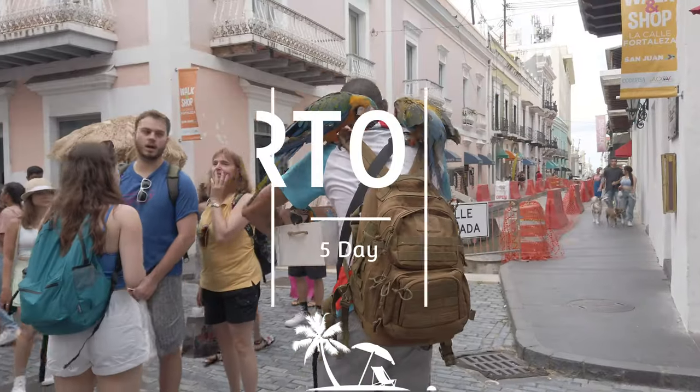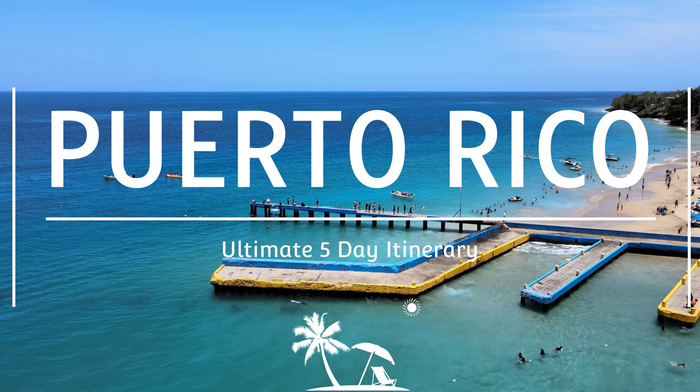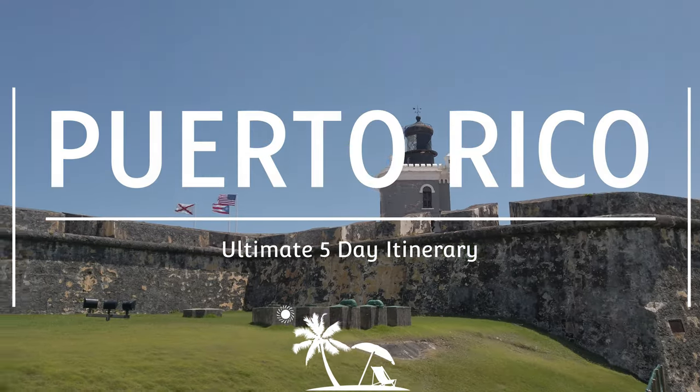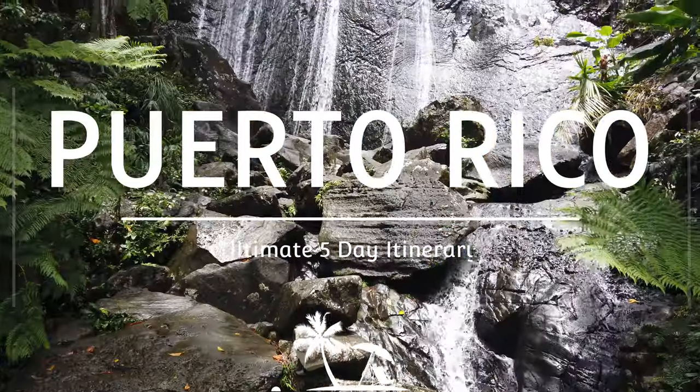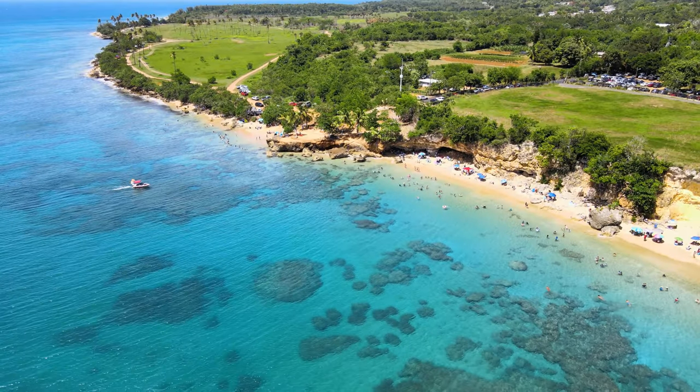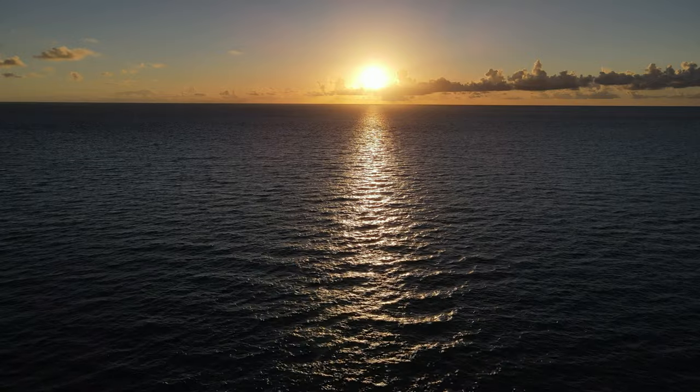Are you dreaming of a magical island getaway? Look no further. Puerto Rico is the perfect tropical destination. In this video, we'll show you how to experience the best of this enchanted island in just five days.